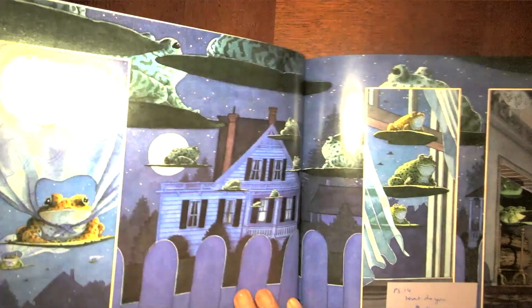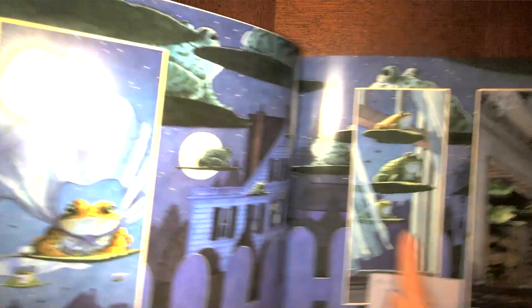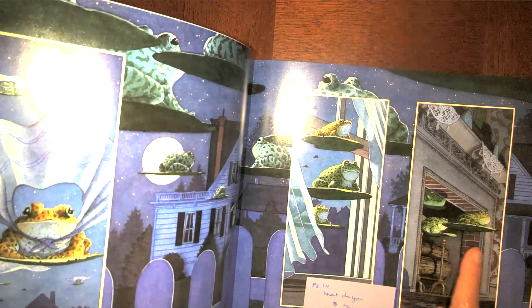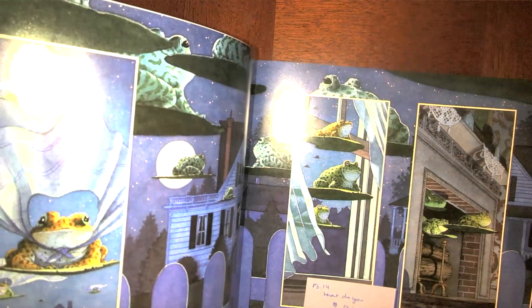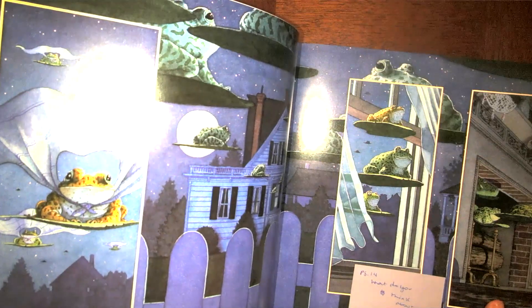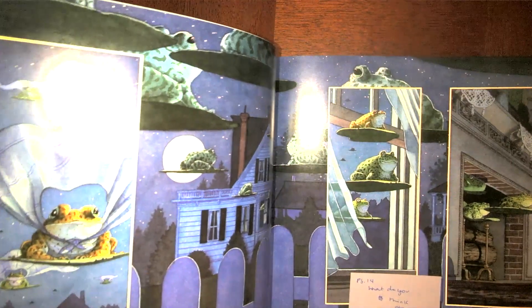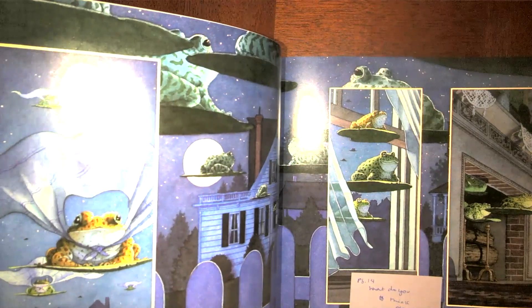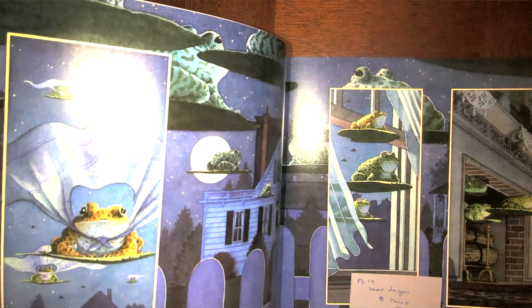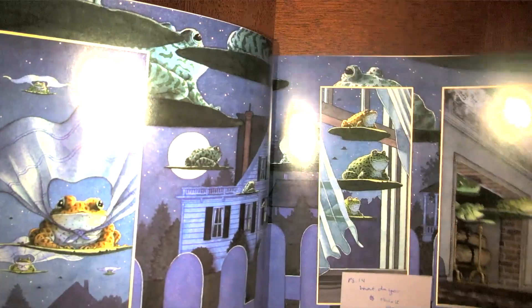It looks like there is a window open in one of the homes and some of the frogs have gone in. One's even coming in through the chimney like Santa Claus. So what do you think about what these frogs are doing? Do you think it's right that they're flying around at night, going into people's homes, knocking into laundry? I wonder what's going to happen next when they go into these homes.